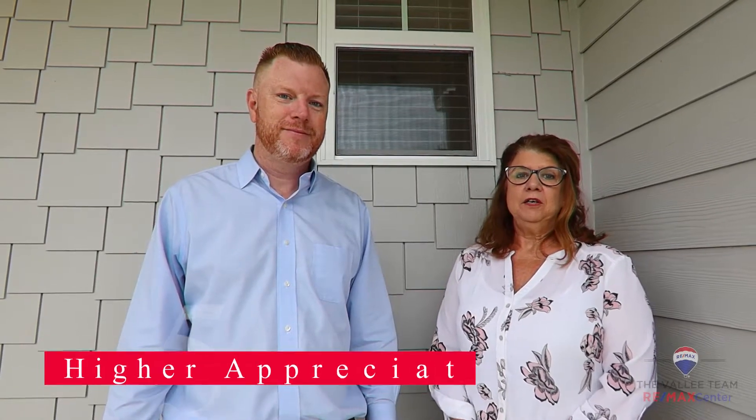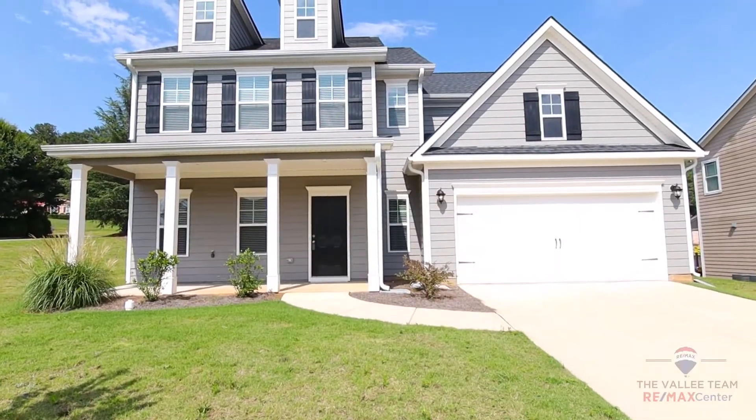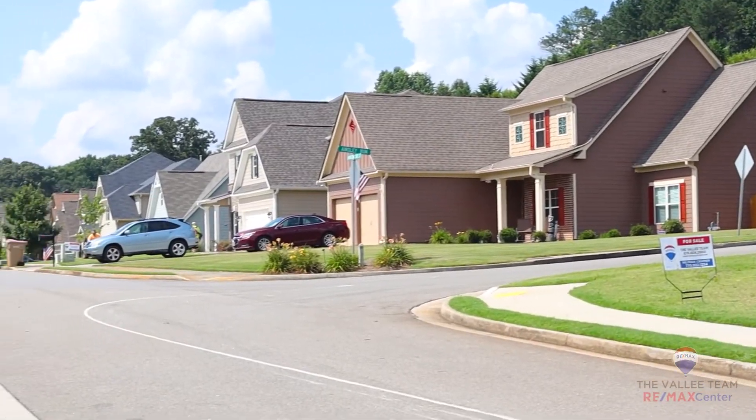Last but not least is number five, and it's probably one of the most important reasons to buy a new home. New homes tend to realize a higher appreciation rate because of so many like homes being built around them. It will also elevate the other properties around it and brings more revenue to the community.